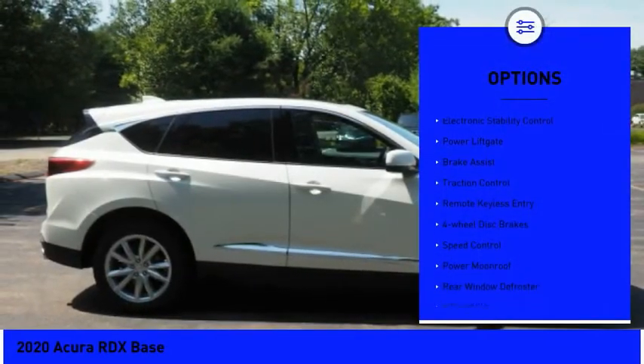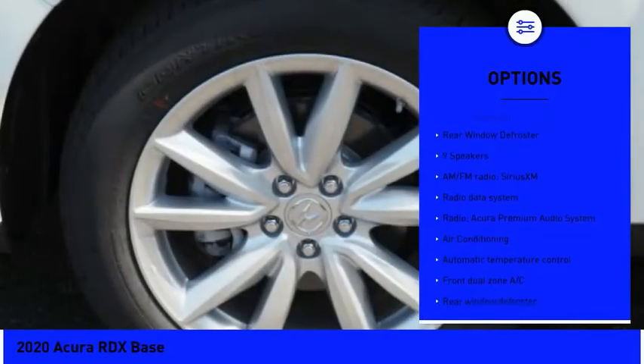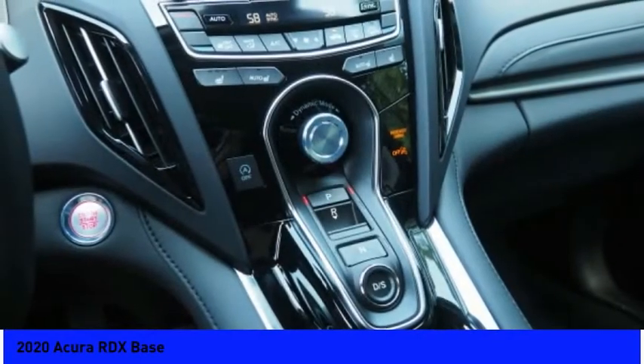Panoramic sunroof, electronic stability control, power liftgate, brake assist, traction control, remote keyless entry, four-wheel disc brakes, speed control, power moonroof, rear window defroster.